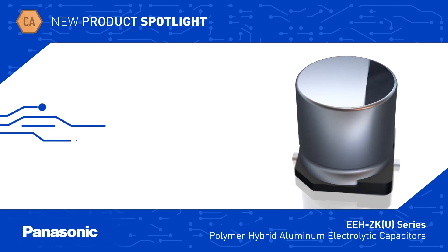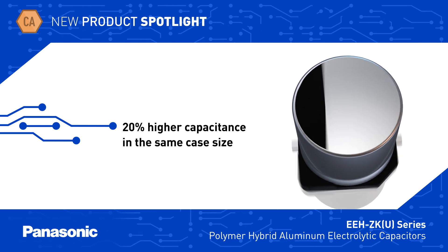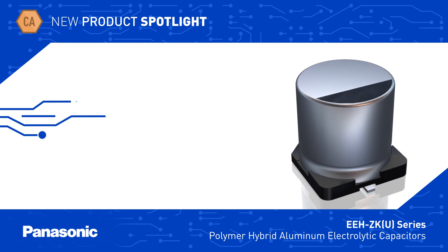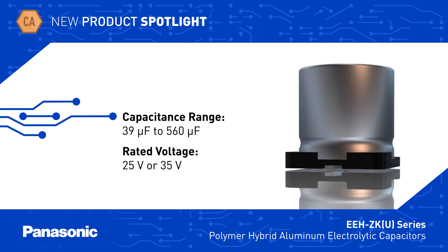EEH ZKU capacitors offer 20% higher capacitance than the standard EEH ZK series in the same case size, and have low leakage current and low ESR. Capacitors are available from 39µF to 560µF with a rated voltage range from 25 to 35 volts DC.